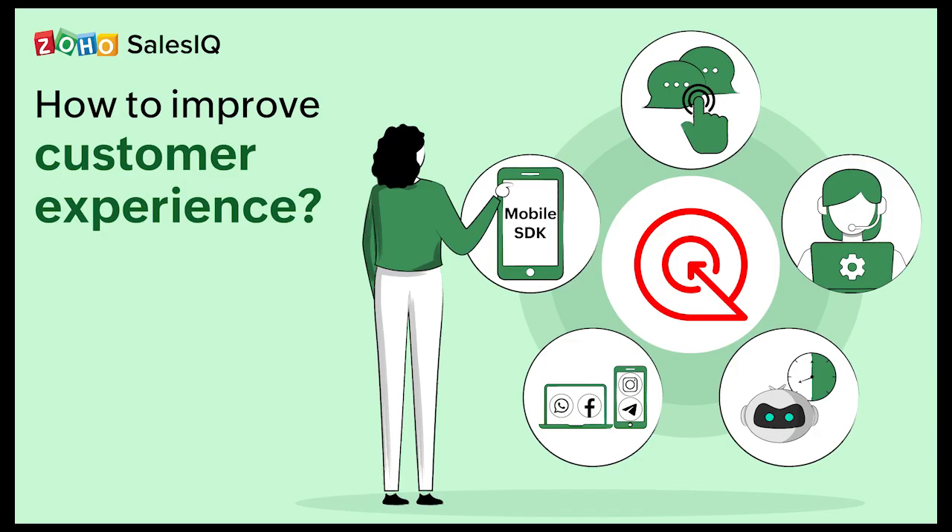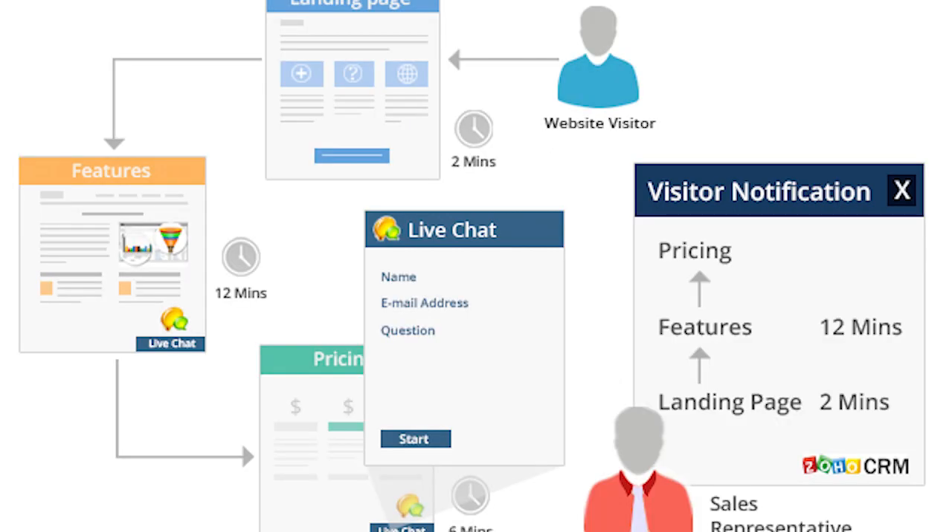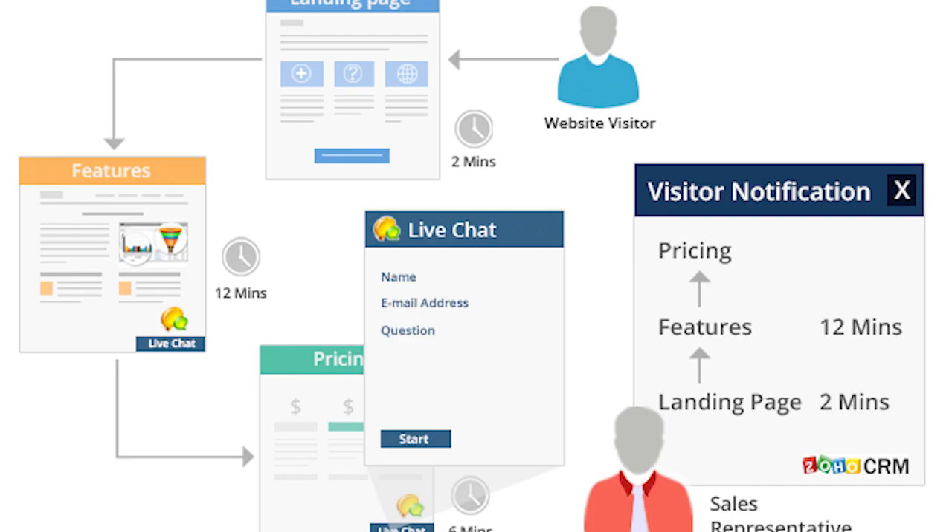Number two: Zoho SalesIQ. Zoho SalesIQ is a phenomenal tool if you wish to automate customer support service with the help of a live chat. What really makes this software exceptional is the custom chatbot builder. Without any code necessary, you can create a chatbot that can automate routine interactions with your prospects and customers. You get a very simple chatbot building interface for assistance.